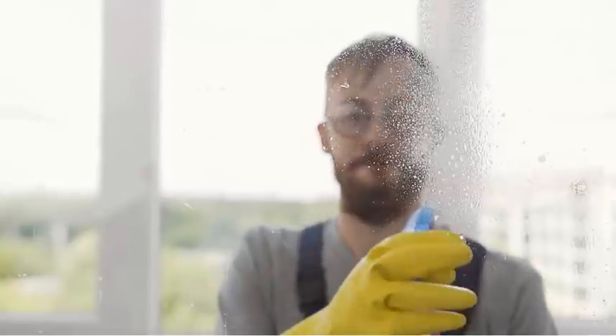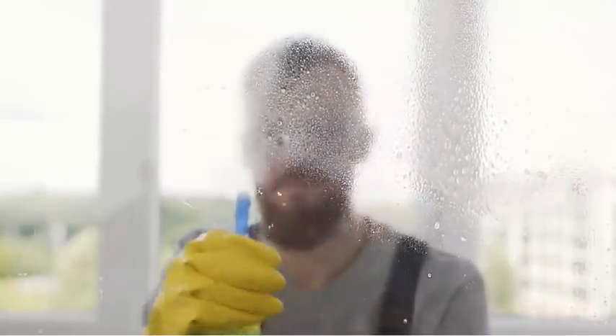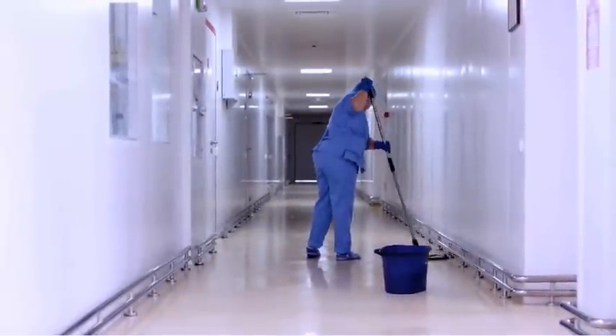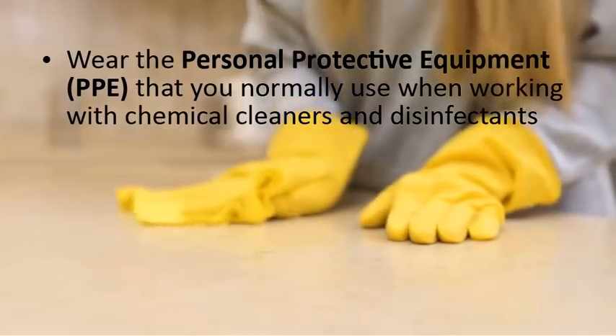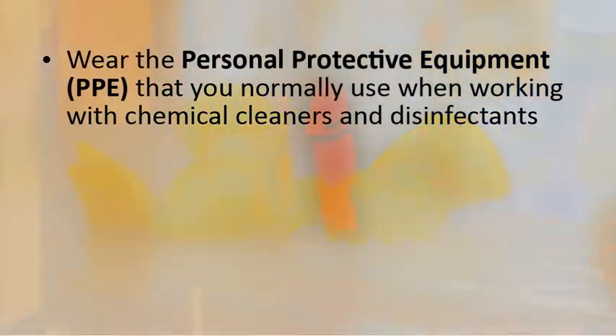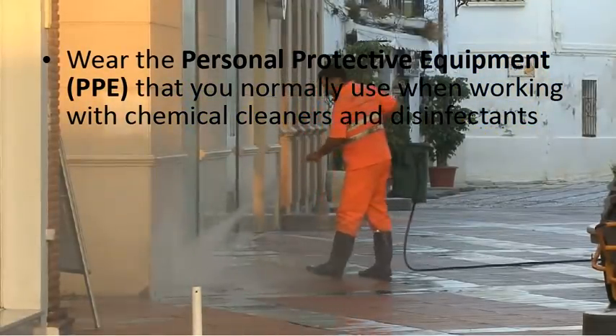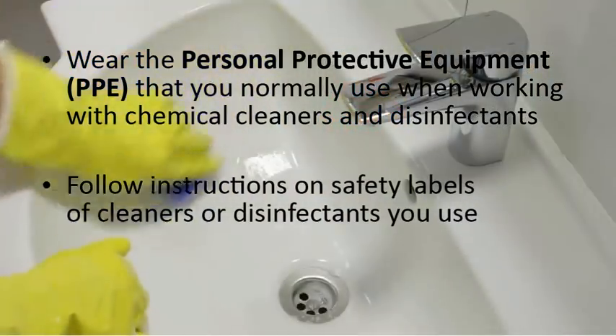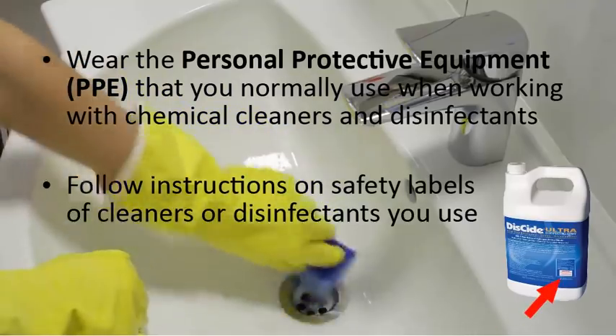Whether you're a cleaner in a residential building, a commercial building, an airport, or other facility, the following information applies to you. When cleaning to prevent the spread of COVID-19, you should wear the personal protective equipment, or PPE, you normally do when using the products required to clean and disinfect. And you should always follow the instructions on the safety label of the product you're using.